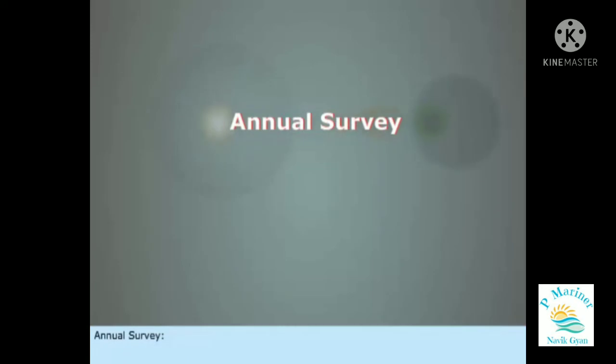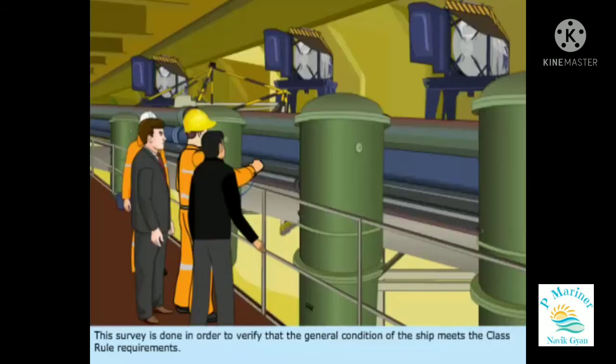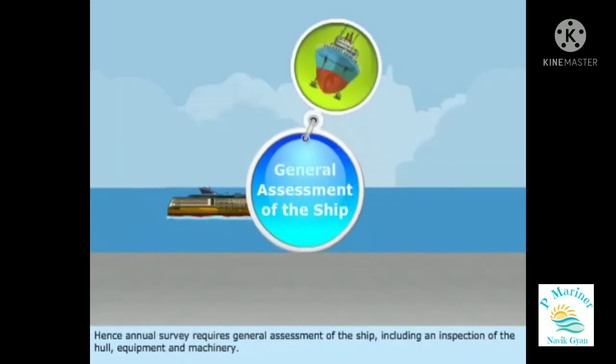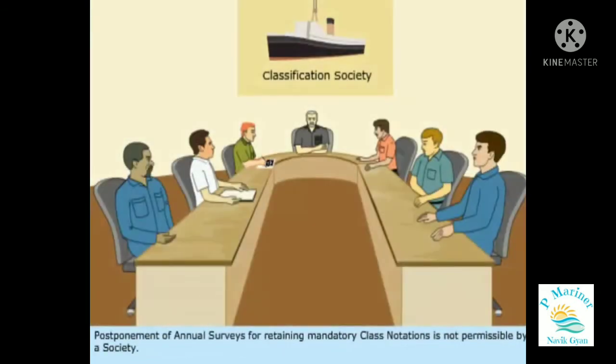Annual surveys are to be carried out within the window period of three months before and three months after every anniversary date. This survey is done in order to verify that the general condition of the ship meets the class rule requirements. Hence, annual survey requires a general assessment of the ship, including an inspection of the hull, equipment, and machinery. Postponement of annual surveys for retaining mandatory class notations is not permissible by a society.